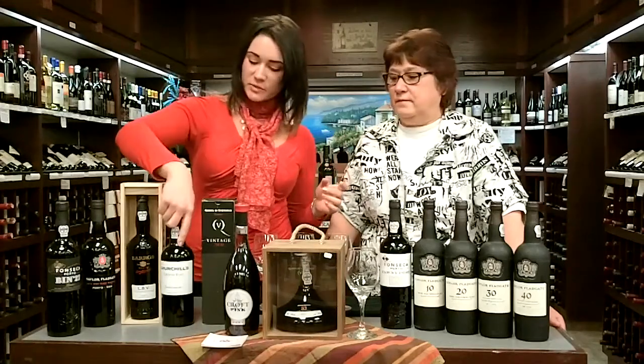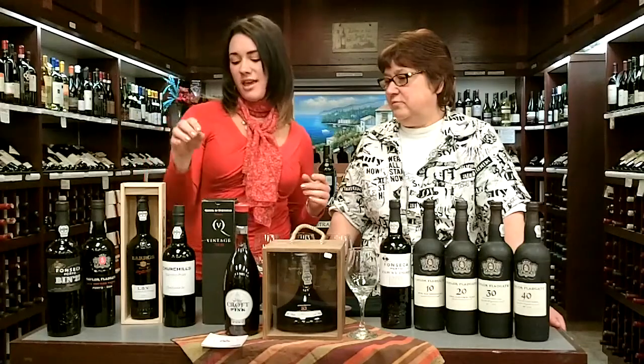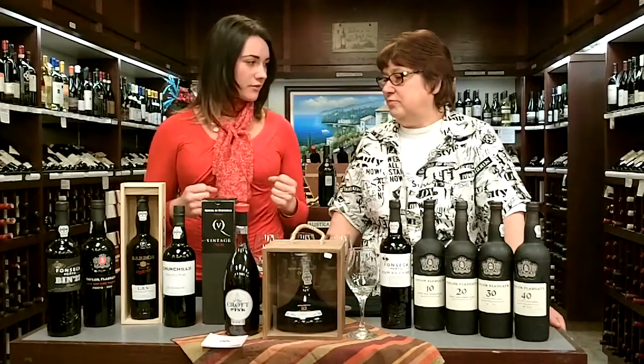Then we have crusted ports, which is this one here. This is a blend of several different vintages, and it's unfiltered, so it's good to decant it because you're going to get a lot of sediment on the bottom, but you're going to get a lot of flavor. It gets a lot of flavor in the bottle, a lot of depth, a lot of character, all that good stuff. So if you're looking for something a little bit more hearty, this is definitely the way to go.